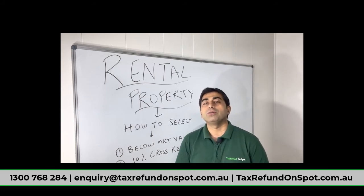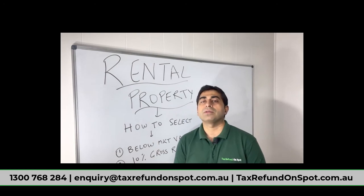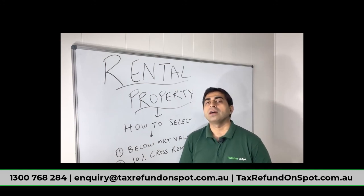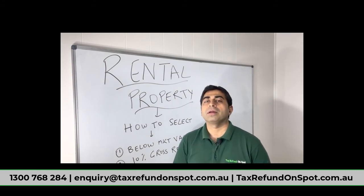It is not easy to get 10 percent gross return in Sydney — it is very hard, possible but very hard — same for Melbourne. But outside these areas it is possible. So these are the two main factors which in my opinion you should consider when buying your rental property. Thanks for watching, see you in the next video. Bye for now.